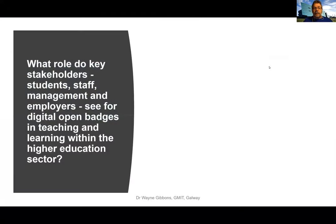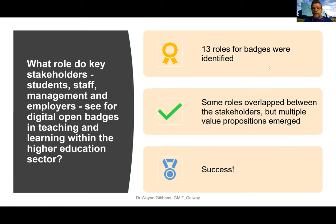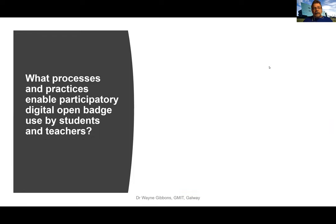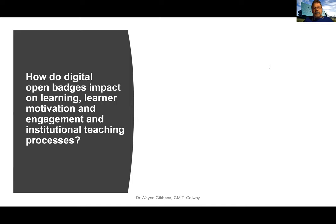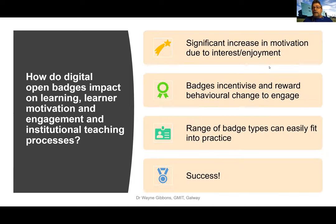Was it a success? Going back to the three main research questions: on perceptions and roles, I identified 13 roles with lots of value across stakeholders — a success. On processes enabling participation, I identified seven different ways to enable participation, with three badge types emerging as important for future implementation — a success. And on whether badges made a difference to learner motivation and engagement: significant increases in motivation due to interest and enjoyment were found, badges incentivized behavioral change particularly around peer learning and attendance, and a range of badge types can easily fit into existing practice — a success.